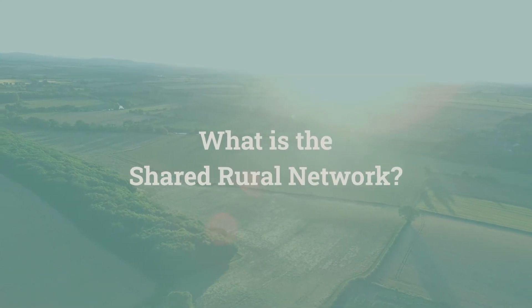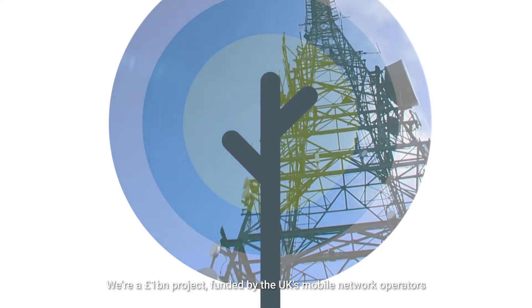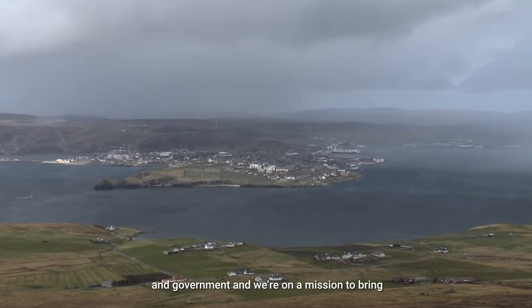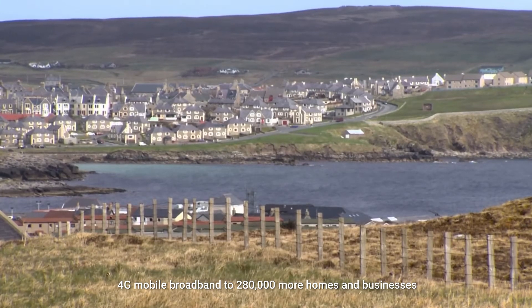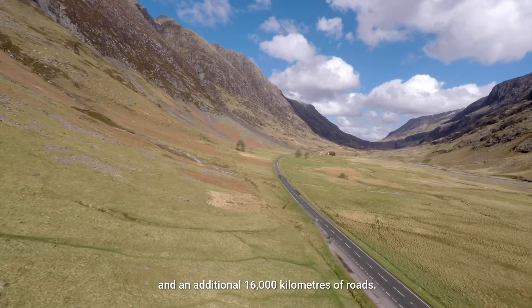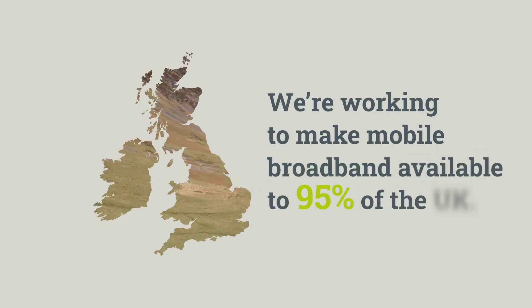What is the Shared Rural Network? We're a £1 billion project funded by the UK's mobile network operators and government, and we're on a mission to bring 4G mobile broadband to 280,000 more homes and businesses and an additional 16,000 kilometres of roads. We are working to make mobile broadband available to 95% of the UK.